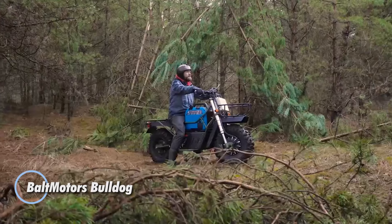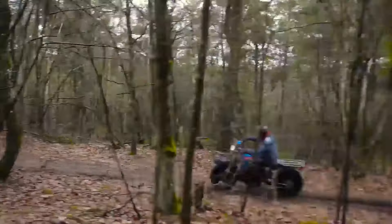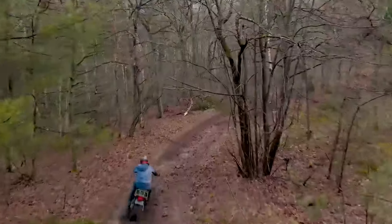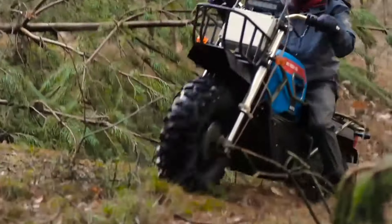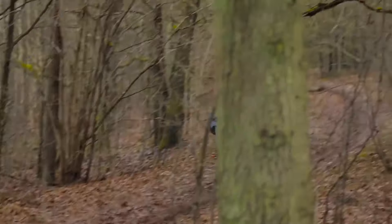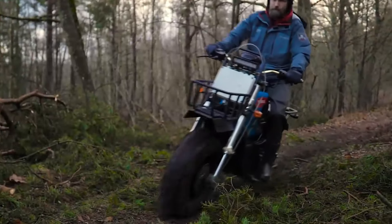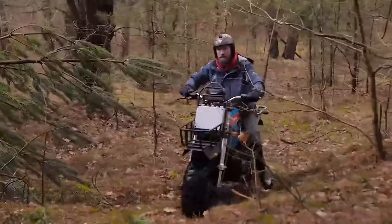Introducing the Bald Motors Bulldog, a cutting-edge all-wheel-drive electric motorbike crafted for exhilarating performance and environmentally friendly journeys. Developed by Snowdug LLC, this innovative bike redefines the riding experience with its silent operation, allowing riders to fully connect with nature. Powered by dual electric motors and featuring a built-in charger, the Bulldog delivers an impressive range of 30 to 45 miles on a single battery charge. Its rugged design incorporates hydraulic disc brakes, a telescopic inverted fork front suspension, and a monoshock rear suspension, ensuring a smooth and controlled ride across varied landscapes.